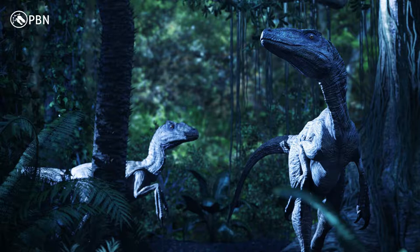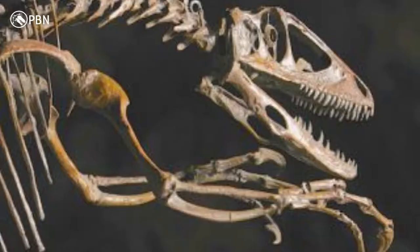Deinonychus's agile, sleek body shape inspired the theory that dinosaurs were actually active, fast-moving creatures, rather than as previously thought. Because of the amazing discovery of Deinonychus, the way we looked at dinosaurs changed forever. This fossil had a huge role in the history of paleontology.